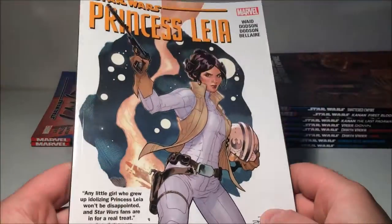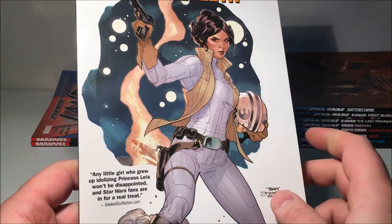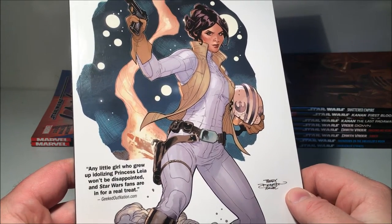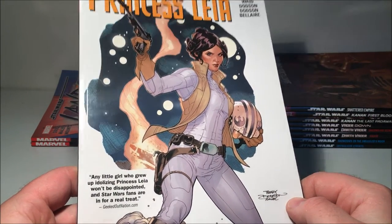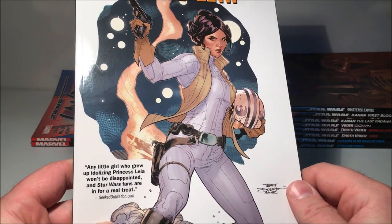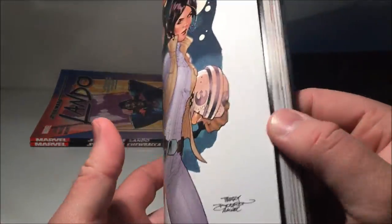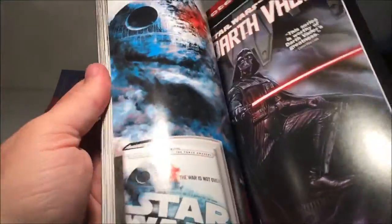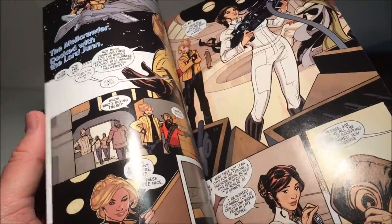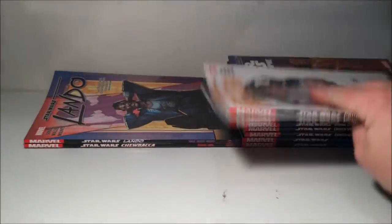Princess Leia surprised me — I actually enjoyed this a lot more than I thought I would. It's just a six-issue story and it'll be interesting to see where they revisit Leia again. I wasn't sure how I'd like the Princess Leia story but I quite enjoyed it — some cool artwork too. I definitely recommend looking at that one.